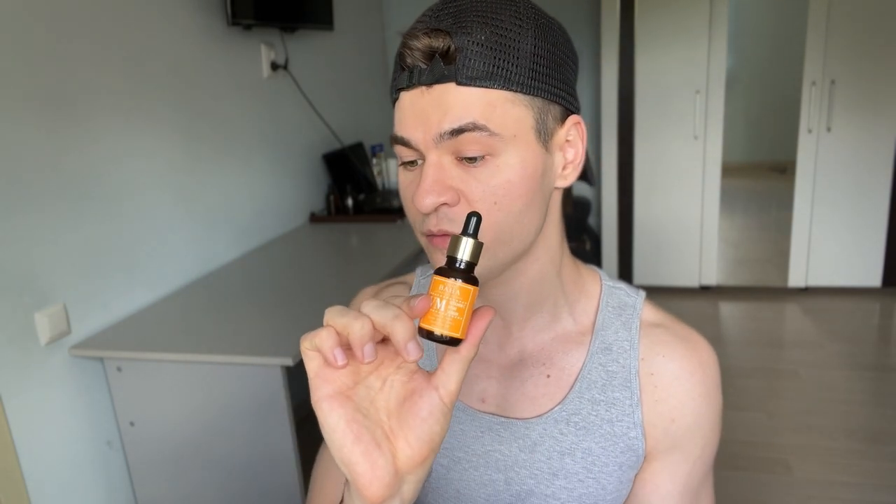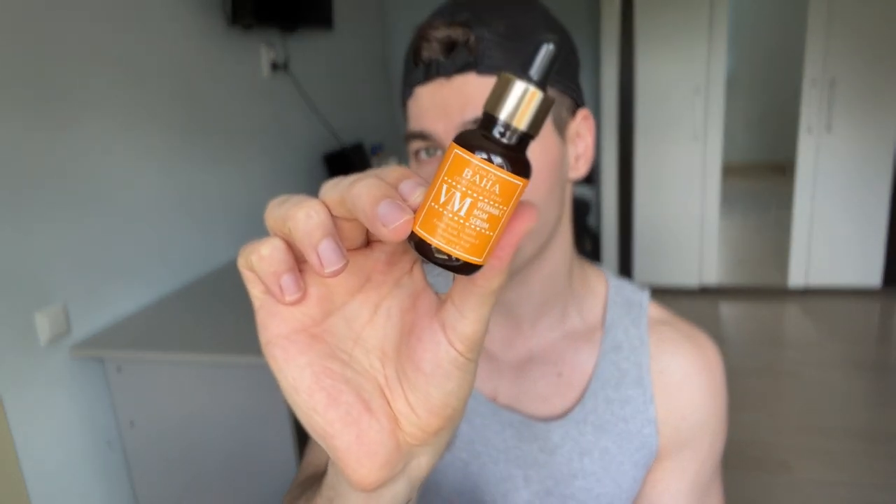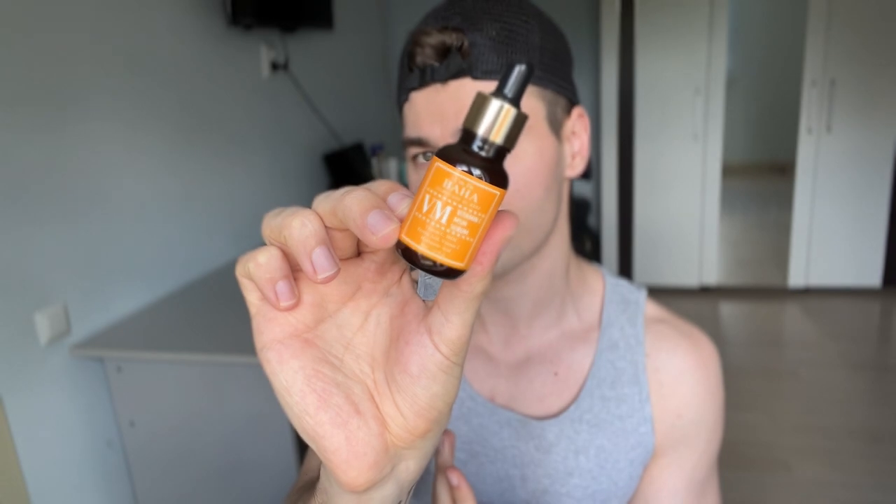This specific vitamin C derivative, sodium ascorbyl phosphate, has been proven to actually help with acne a lot. I'm using it mostly for my acne problems, to prevent acne breakouts. It also contains MSM, and I'm actually taking MSM as a supplement — it helps with acne and muscle recovery.